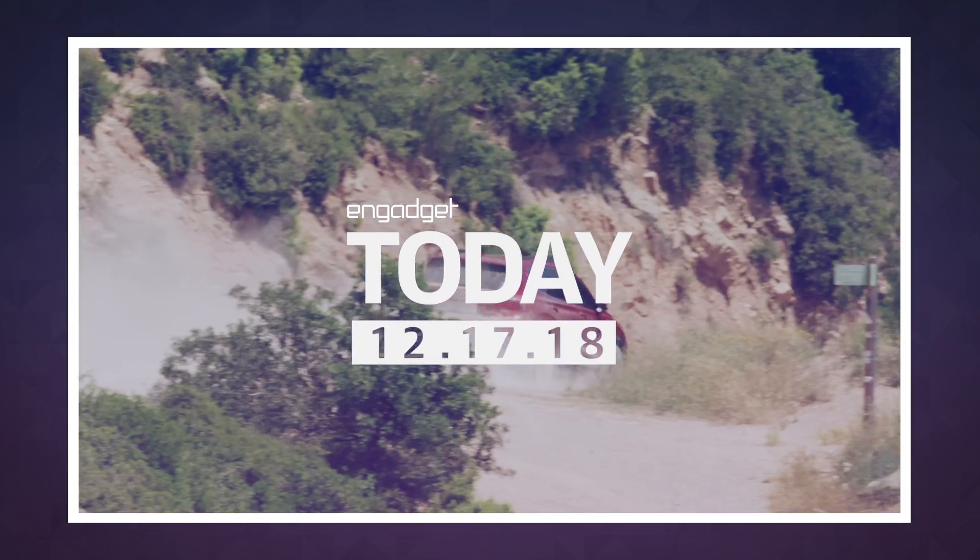You use fingerprints to unlock your smartphone, your tablet, your laptop, maybe even your front door if you're fancy. Now, Hyundai is about to release the first car with a biometric sensor built into the door handle.